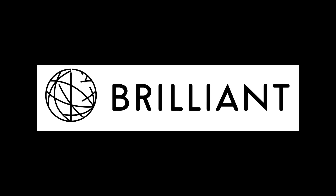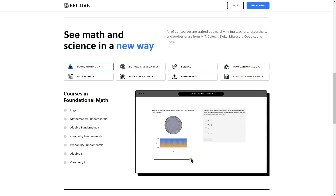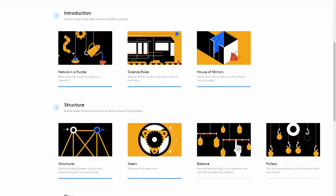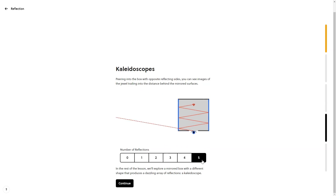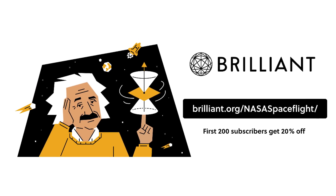I'd like to thank Brilliant.org for sponsoring this video. Brilliant is a problem-solving website that lets you interactively learn science, math, mechanics, and more. Interactive learning is six times more effective than just watching a lecture video. With a wide variety of courses available, you'll find something you'll love no matter your skill level. I've personally been working on their course in astrophysics, and I like how their lessons started off with simple reviews and examples, and slowly built up to the more advanced topics. You can check out Brilliant for free at brilliant.org/nasaspaceflight, or by clicking the link in the description. The first 200 users will even get 20% off an annual premium subscription.